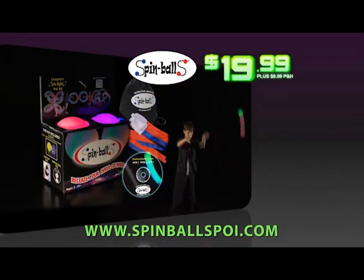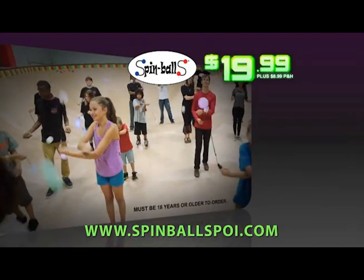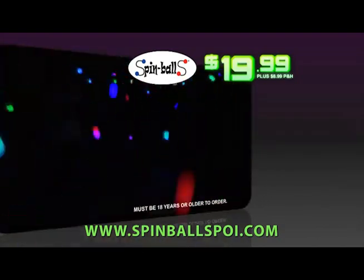You can log on at SpinballsPoi.com. And for even more fun, you can get a discount when you order more than one. Must be 18 or older to order. Spinballs!